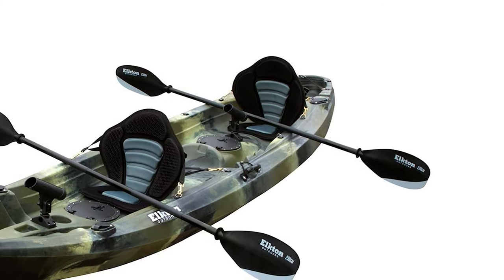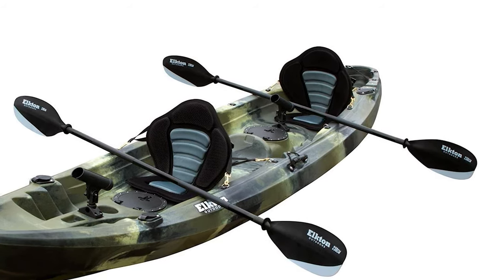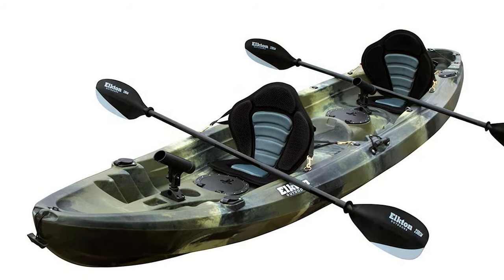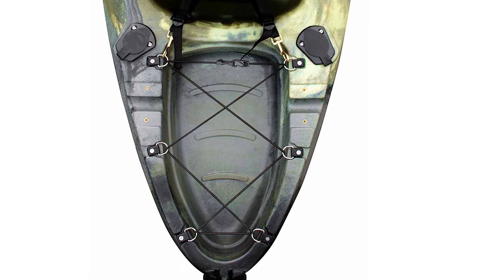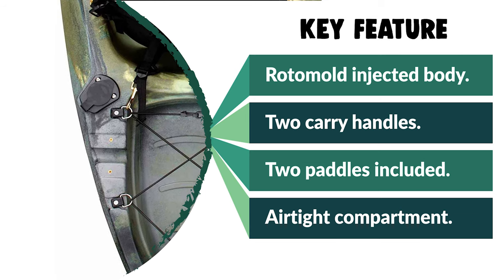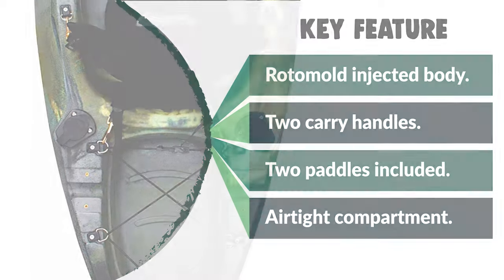This kayak comes with two carry handles that allow for convenient transportation and fits easily in the bed of a truck or a trailer. It includes everything you need to hit the water: two paddles, two seats, rod holders, and bungee cords. The Elkton Outdoors Sit on Top Kayak is the perfect fishing kayak for lakes, rivers, and the ocean, optimized with anglers in mind.